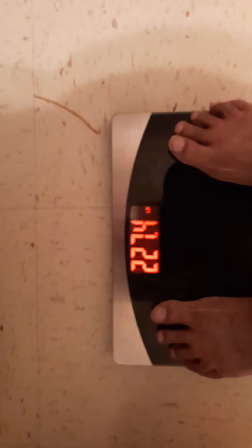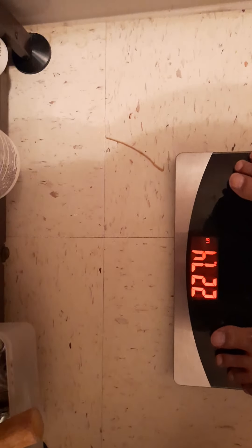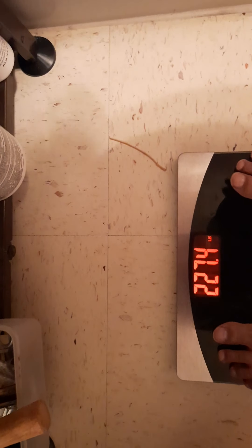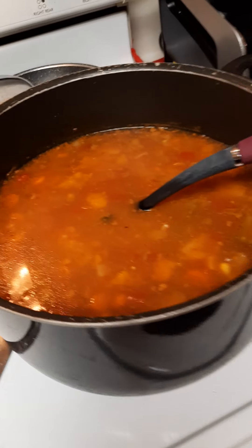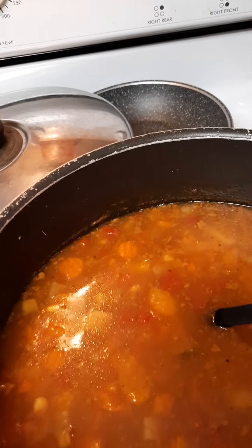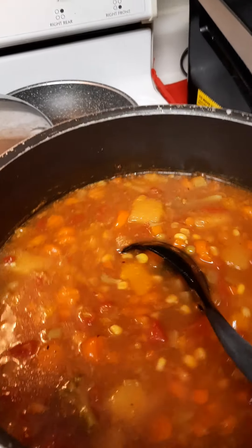Hey YouTube, this is Alice at Wonderland Speaks. I'm doing my daily keto weigh-in and it is day number eight. I'm also attempting to food prep keto style, and I'll tell you something — I can't speak for anybody else, but this is a lot of work.